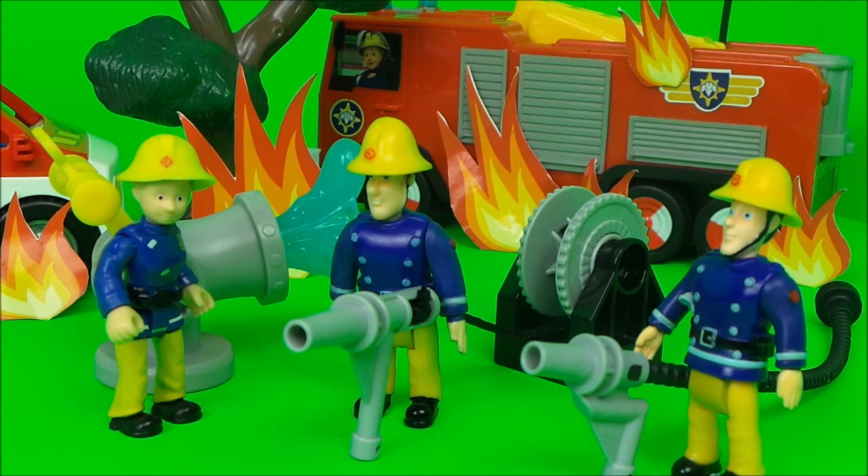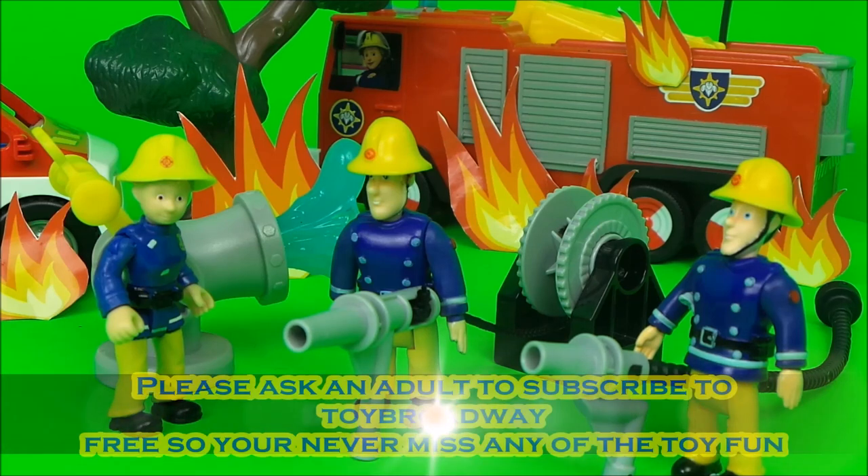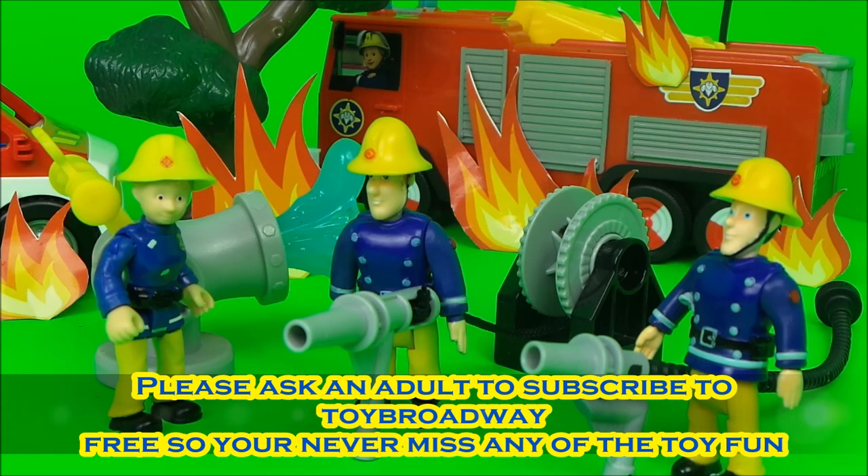If you like Fireman Sam and if you like toys, be sure to like this video. Four boxes will appear — tap on one of those boxes to continue the Fireman Sam fun.